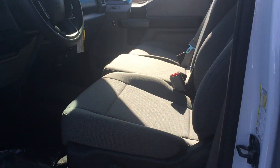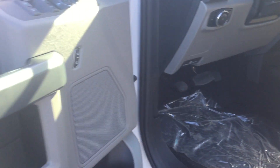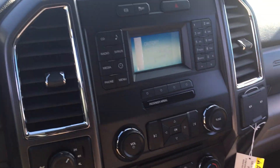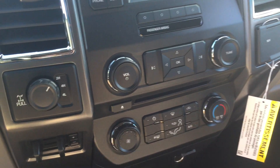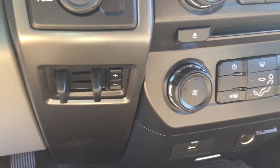On the inside of the vehicle here, got the gray cloth interior. Power windows, power locks. Radio AM, FM, CD, four wheel drive, rear locking. This one has your trailer brake controller.